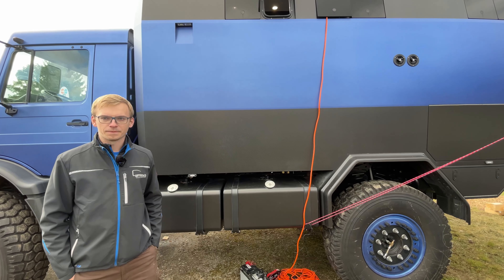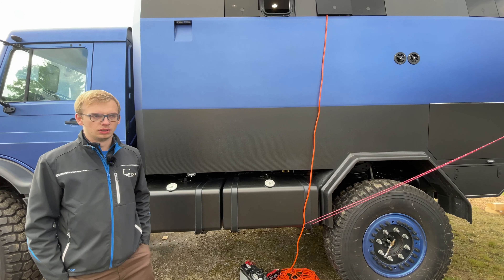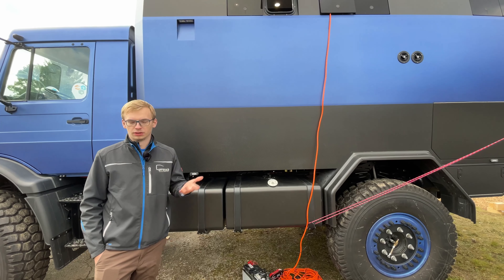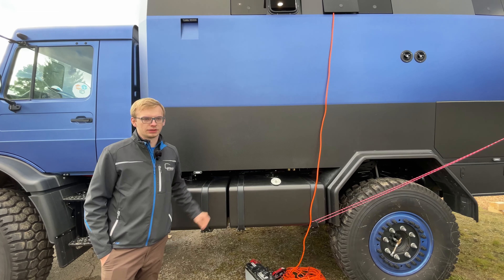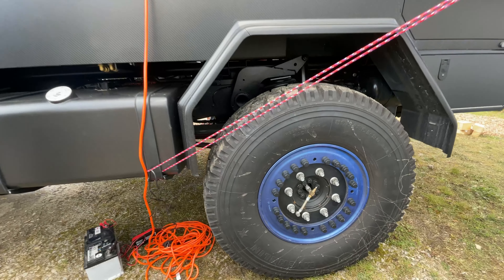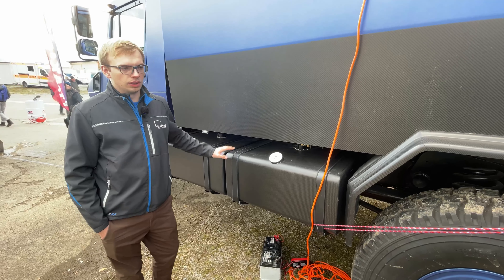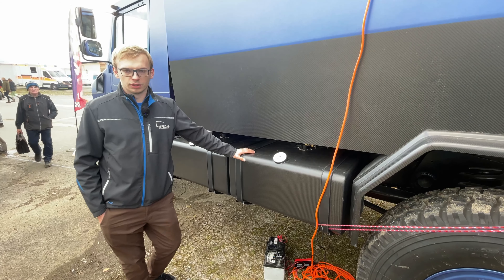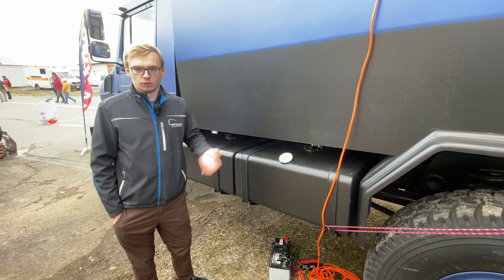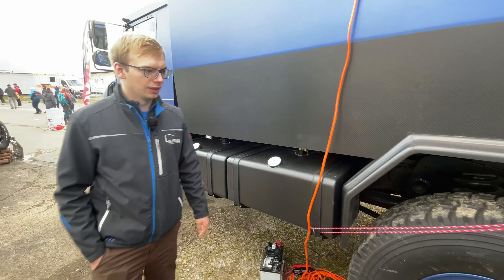Can this be bought by anyone anywhere in the world? This one is for German or European Union homologation, but we can sell them anywhere in the world. Some customers bring their vehicles from all over the world to us, we build the cabin, and they ship it back. Let's go take a look inside.